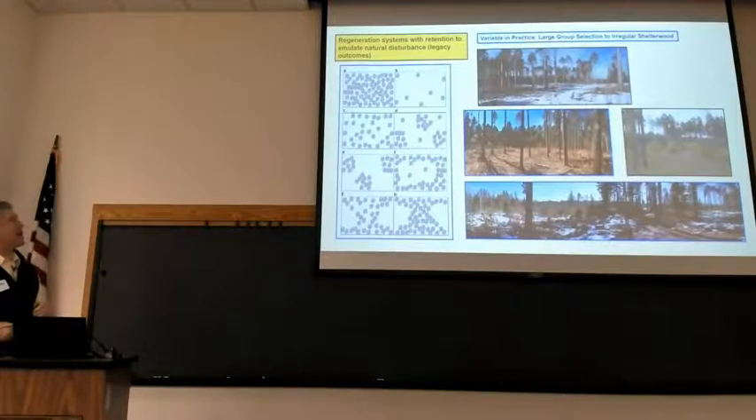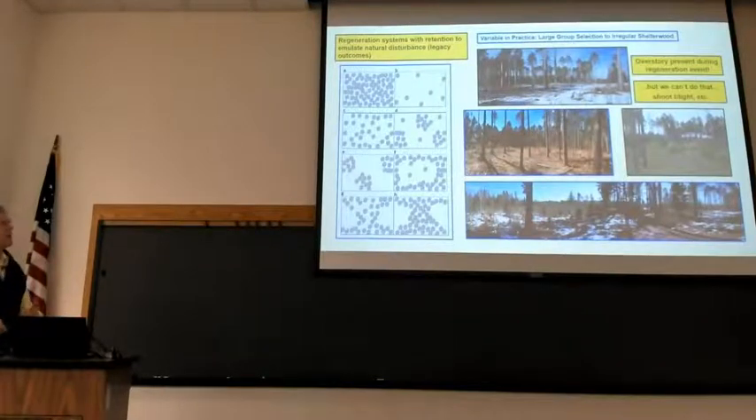What we're really talking about is regeneration systems that have some level of retention of overstory trees at harvest, to emulate that natural disturbance dynamic — in particular, the legacy outcomes where some trees are left behind. In cartoon format, it can play out in a whole bunch of different ways in terms of how you implement retention, so there isn't one strict way. Variable retention harvesting, by definition, is variable in practice — ranging from large groups to selection, all the way up to something like an irregular shelterwood. The commonality is that there is overstory present during the regeneration event.